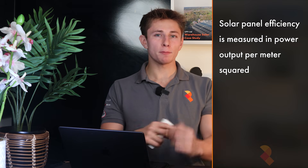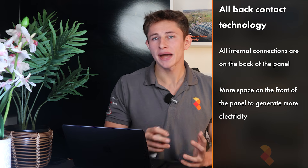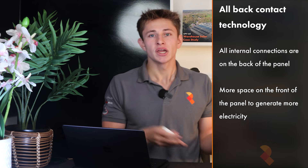Solar panel efficiency is measured in power output per meter squared. In a lab, you shine 1,000 watts of light per meter squared onto a solar panel and simply measure what is outputted — if 250 watts is outputted per meter squared, the efficiency is 25%. To get the most power output per meter squared, you want as much of the front area generating electricity as possible. Longi has taken advantage of all-back contact (ABC) technology, where all internal connections are on the back with none on the front, allowing more front-panel space to be dedicated to generating electricity, making their panels more efficient.